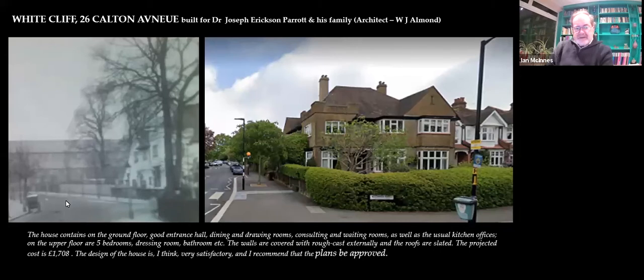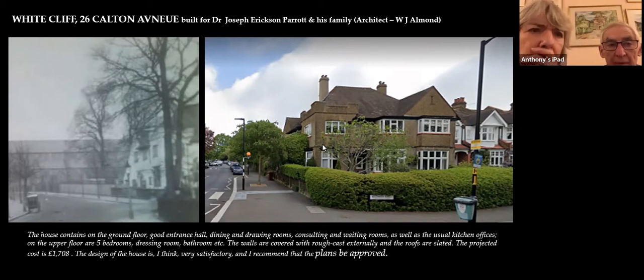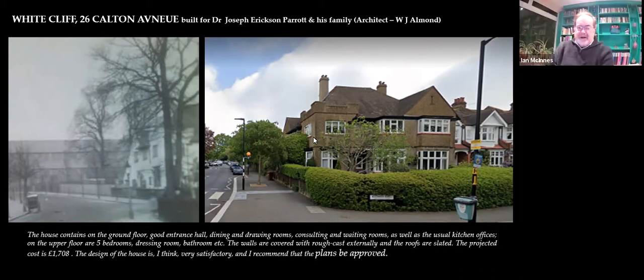Here we're coming up the road — this is a shot we saw previously. There's the church. Here's the house on the right in white, and here's the house as it is today. It was built for a local doctor, Dr. Erickson Parrott, and it was called White Cliff. As this picture shows it was originally white, but it is no longer. At some point between the Edwardian period and now, the house has been re-rendered and left in its natural colour, which most Dulwich houses were before white paint came in.